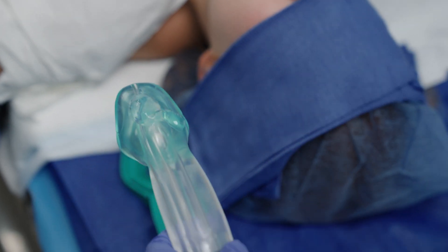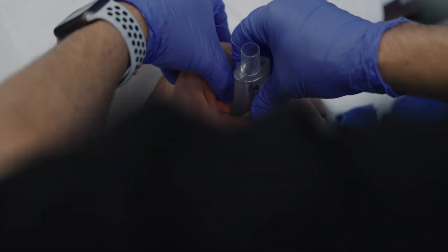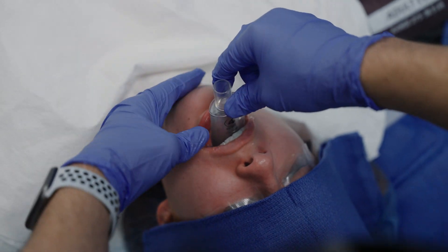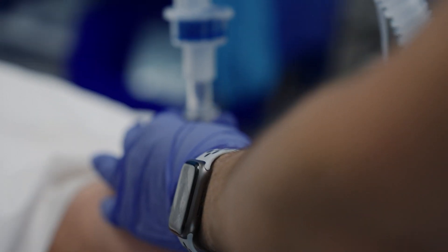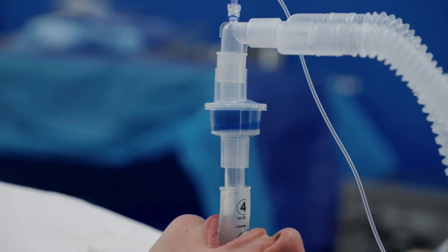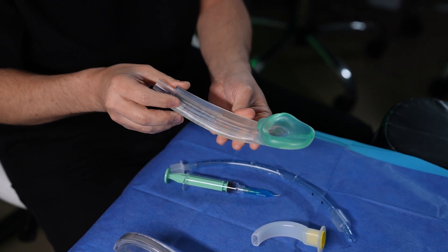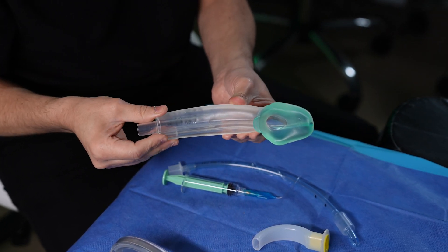These are usually shorter procedures and because the LMA is less invasive — it doesn't sit actually inside your trachea, it just sits over your voice box — it delivers oxygen continuously by use of the ventilator. I can also bag you, or you can actually breathe on your own with one of these placed in your mouth.